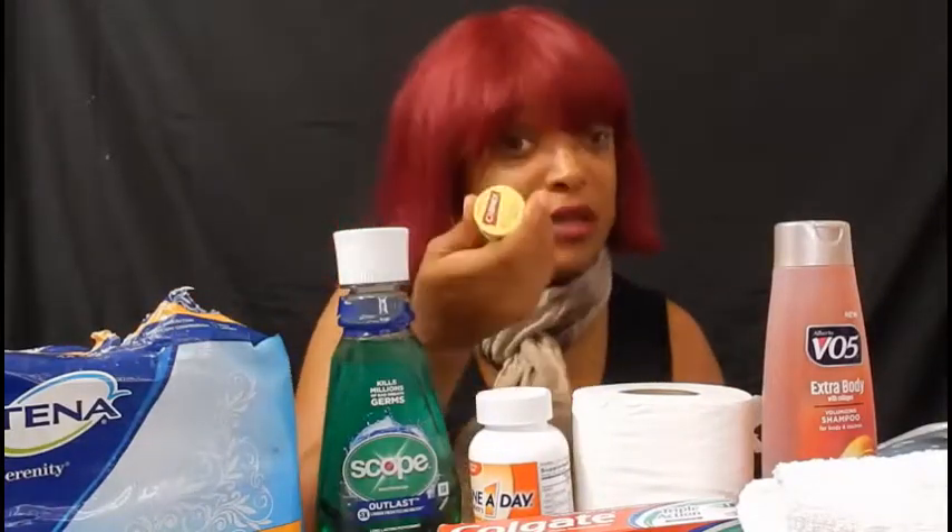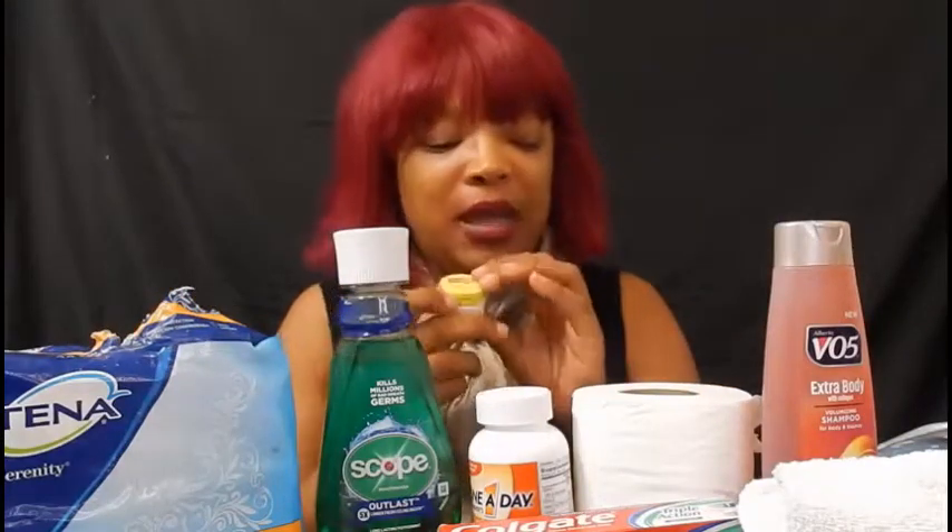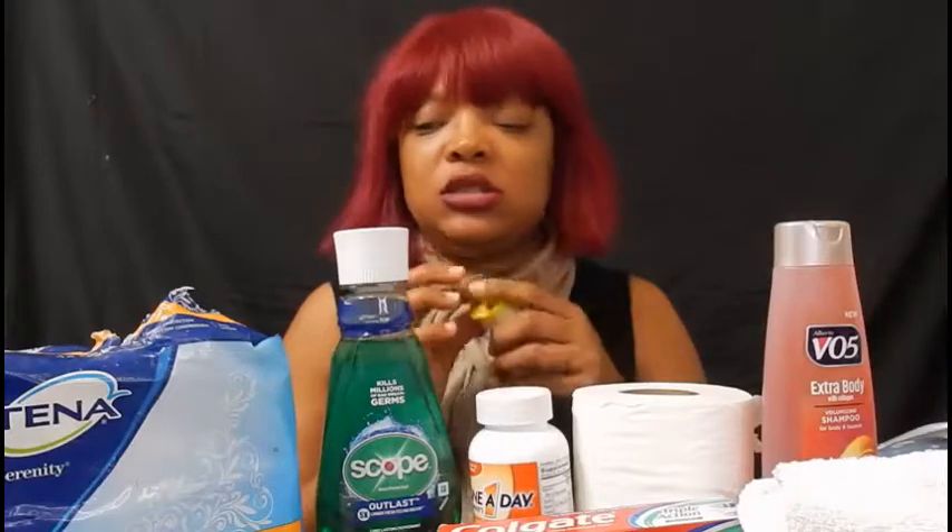Another number one thing all van life travelers should have is Carmex. In the winter when your lips get dried out, cracked, and chapped — and in the summertime too — this is a year-round essential. Carmex is the best lip balm out of all the over-the-counter options. It is very nourishing. Get some Carmex and get rid of those chapped lips fast.